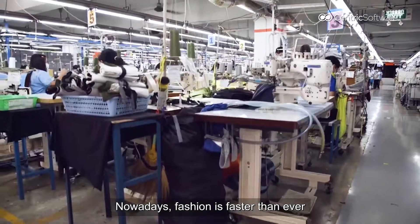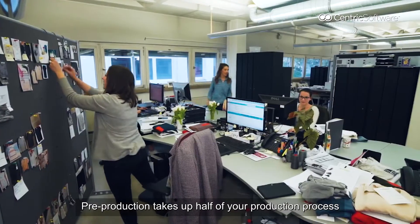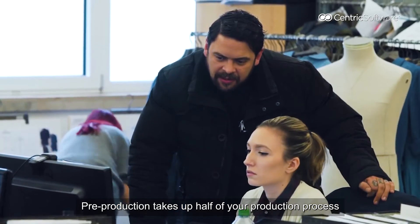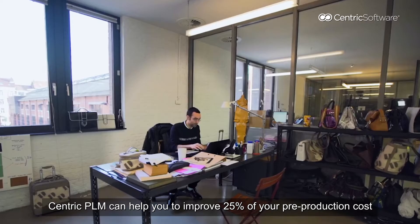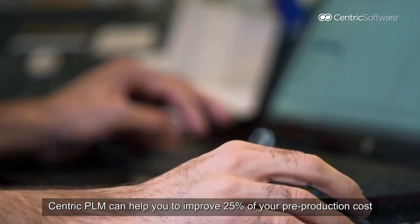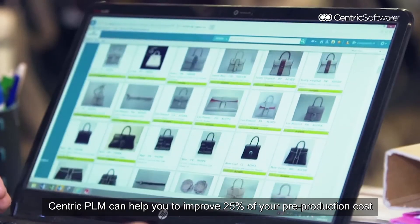Nowadays, fashion is faster than ever. Pre-production time takes up to more than half of your production process — it's around six months. Centric PLM can help you to improve 25% of your pre-production cost.